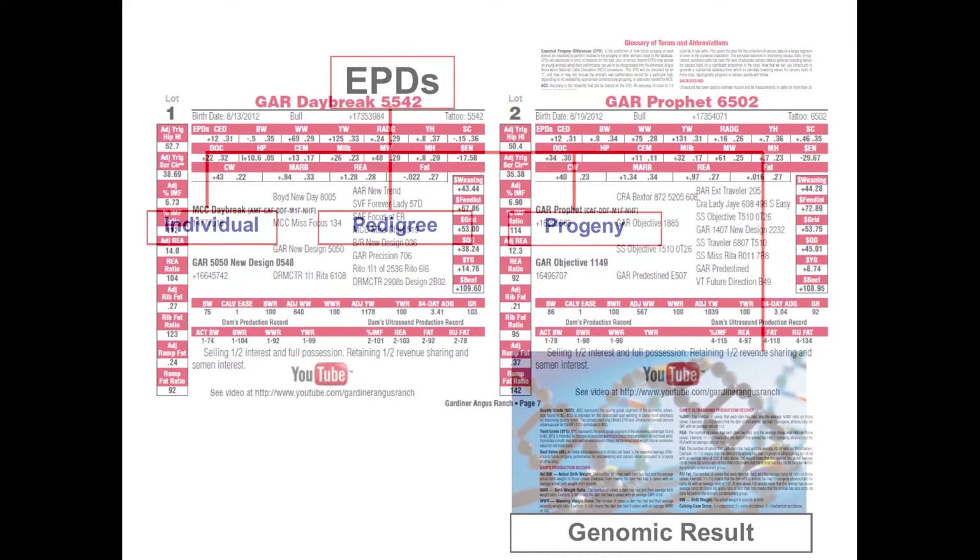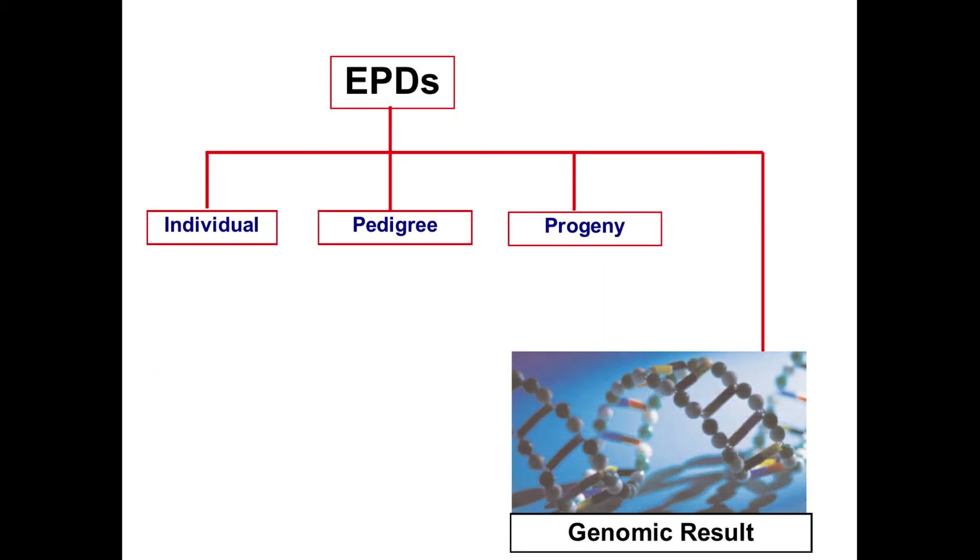EPDs on all of these animals in the sale, represented in that catalog, are based on basic information: the pedigree of that animal, the ancestral information, the individual performance data on that animal, and ultimately the progeny data as that animal becomes a parent. In today's era, we are actually using additional information — the genomic data, or DNA tests — that are available to help provide further information, further accuracy, and further reliability in those EPDs. We're still focused on those EPDs and their calculated accuracies, in the traits and language we understand, but we're incorporating this extra piece of genomic data as well.